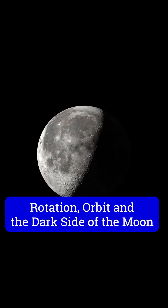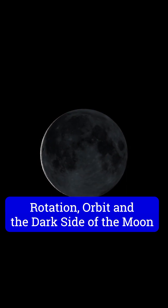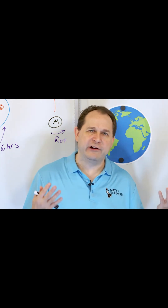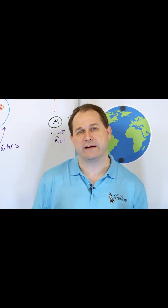Does the moon rotate as it orbits the earth? Only a small percentage of people know the answer to that question if you haven't thought about it very much. The answer is yes — the moon rotates on its axis, just as the earth rotates on its axis. And that is actually the reason why we only see one side of the moon.